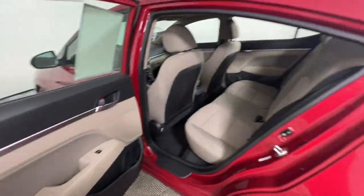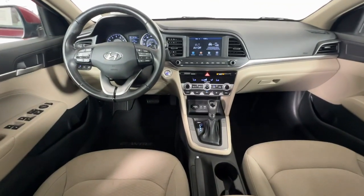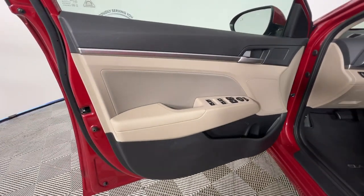Feel the good energy that permeates this innovative Elantra. Treat yourself to a test drive today. Our staff will toss you the keys and give you an outstanding customer experience.